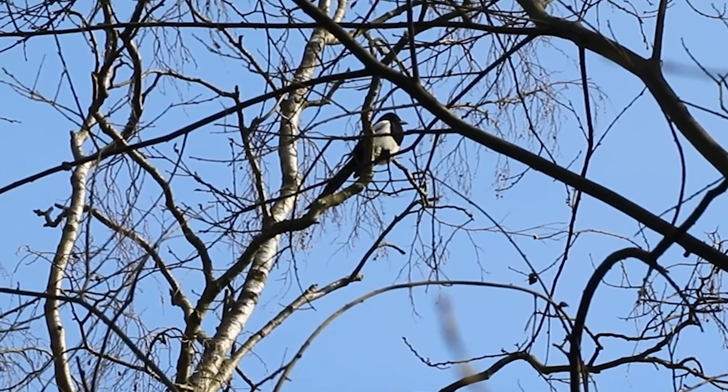Without the animals the ecosystem will collapse. If you care about natural spaces in urban environments, contact us online. The animals deserve to live here just as much as we do.